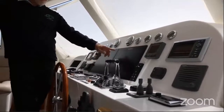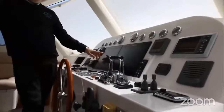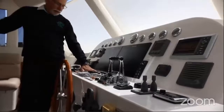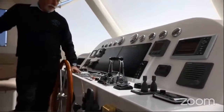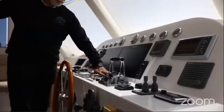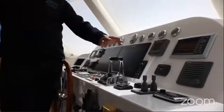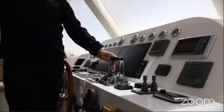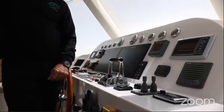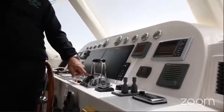There are two Raymarine E120 displays - you can set one up on radar (this boat has radar and AIS) and the other on a chart, or put cameras on these displays. You have bilge controls, start and stop for each engine, a light panel for navigation lights and bilge pump status, wiper controls, and the Onan start panel for the 13.5 kW Onan generator. There are individual electronic engine controls for each engine, plus trolling and syncing capability so you can troll at slower speeds or sync the engines.